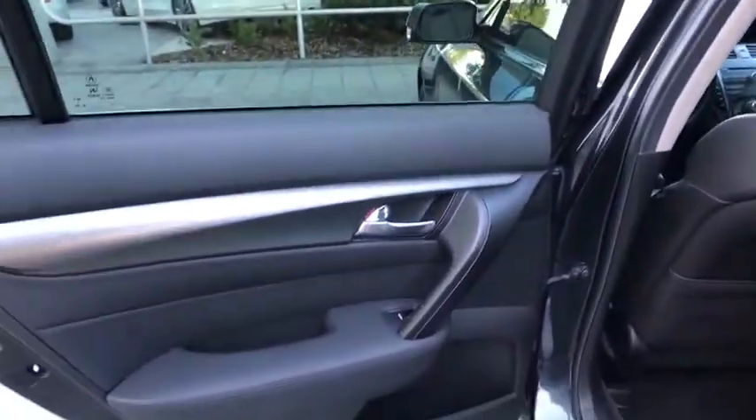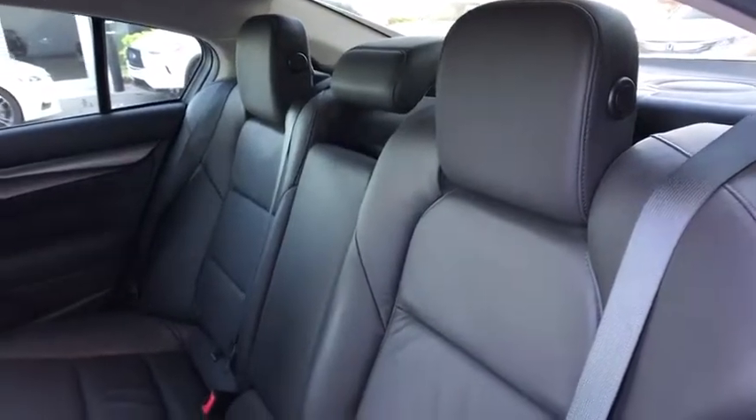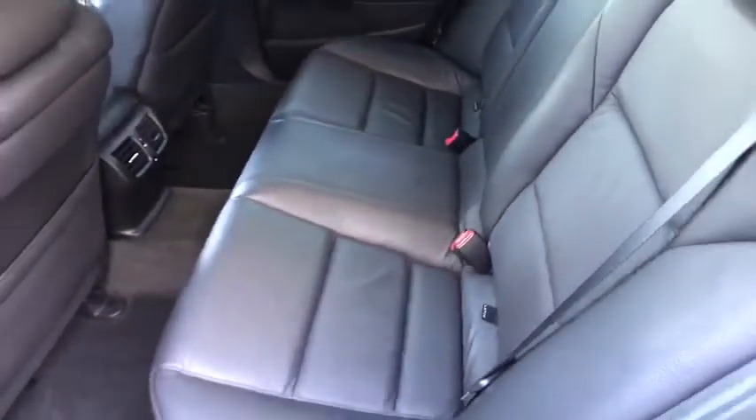Auto-dimming rear-view mirror, aluminum wheels, four-wheel disc brakes, premium sound system, AM-FM stereo radio, universal garage door opener. This vehicle is Carfax certified one owner and qualifies for Carfax buy-back guarantee.